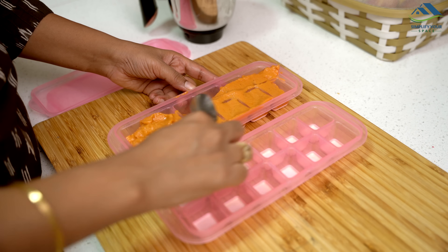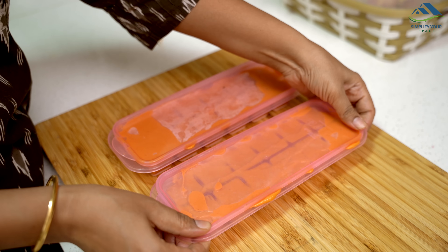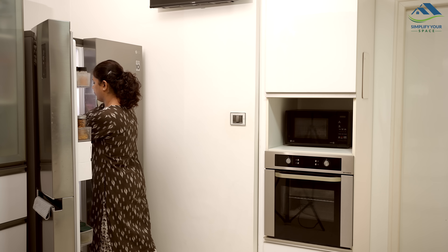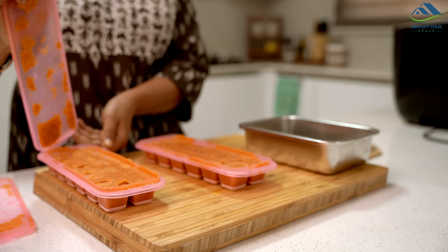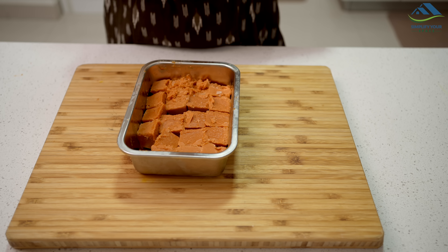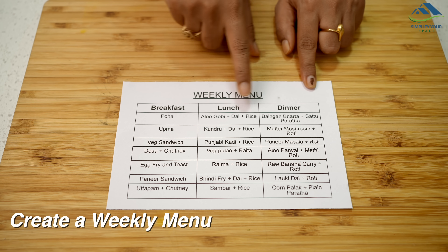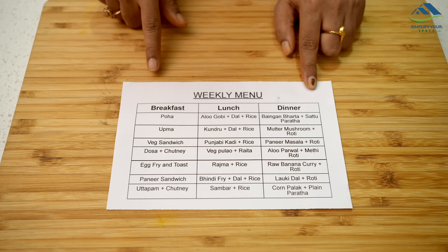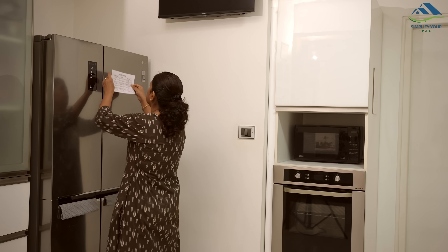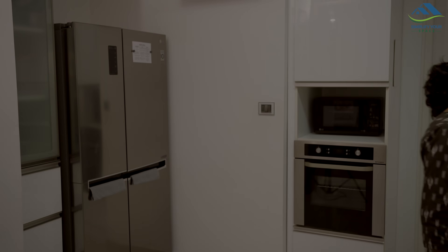While fresh ingredients are always best and ideal, these prepared items are a life saver on busy days when cooking from scratch is not feasible. Having these prepped ingredients in my fridge enables me to cook at home rather than ordering out on busy days, saving time and ensuring healthier meals. Creating a meal prepping chart in advance can be incredibly helpful. By having a list of meals ready for each day, you can eliminate the time-consuming process of deciding what to cook daily. I have made numerous videos on meal prepping in the past — the link to these videos can be found in the description box below.